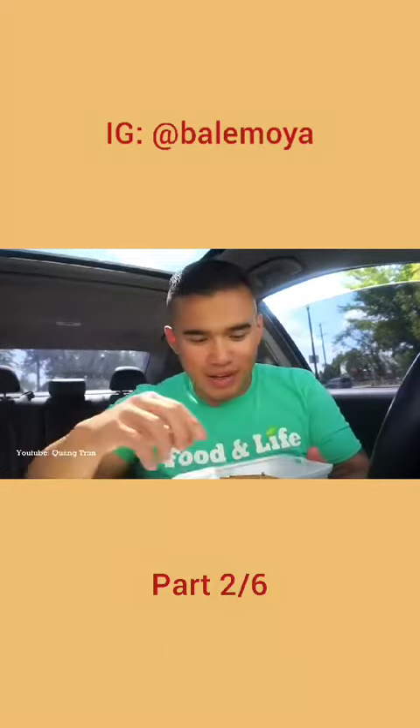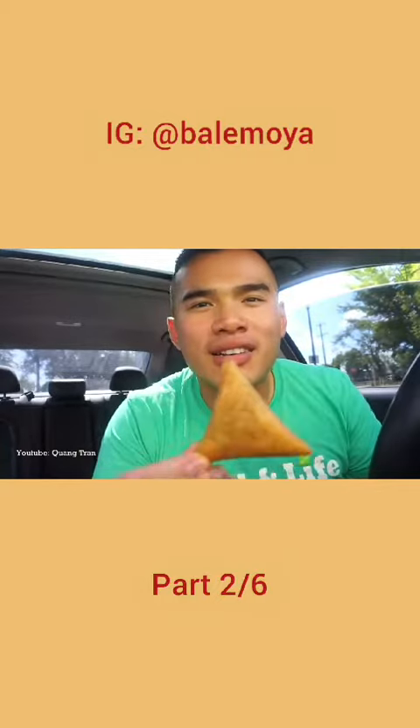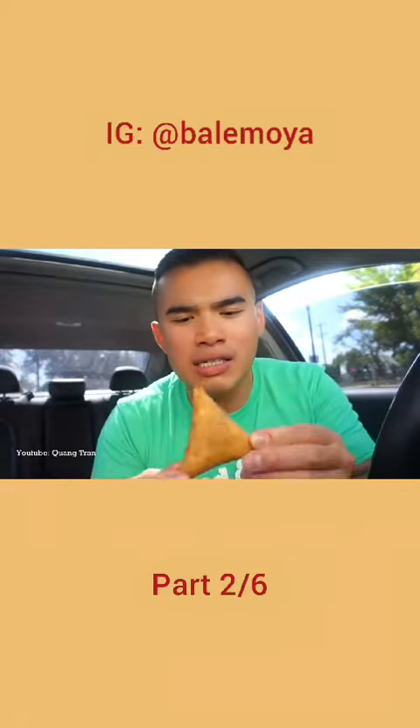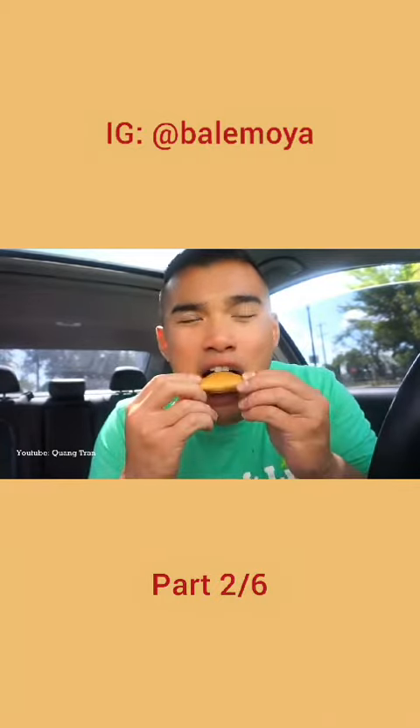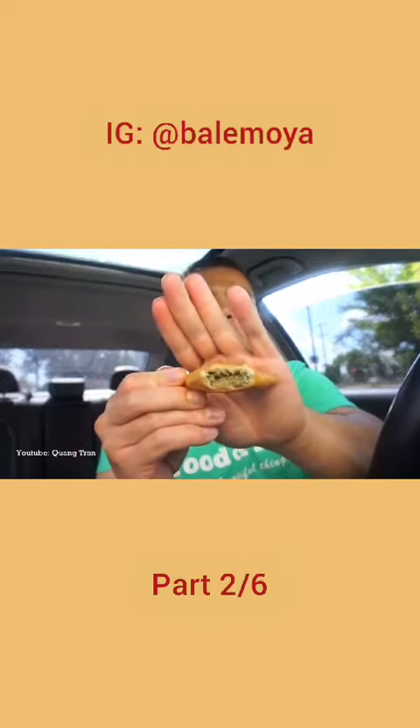First thing, guys — the samosa. For two bucks a pop, this better be packed with flavors. Taking the first bite of this. They say there's only peas or lentils inside, but it looks like there's meat inside.